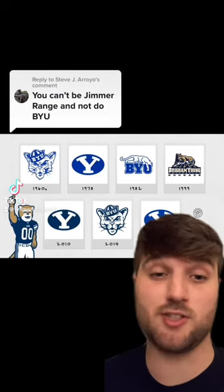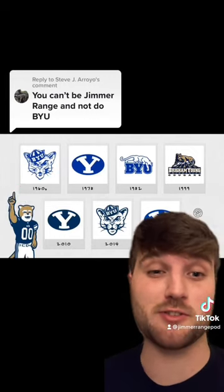Steve makes a good point. This is Jimarrange, so we gotta grade BYU's historical logos. Let's go.